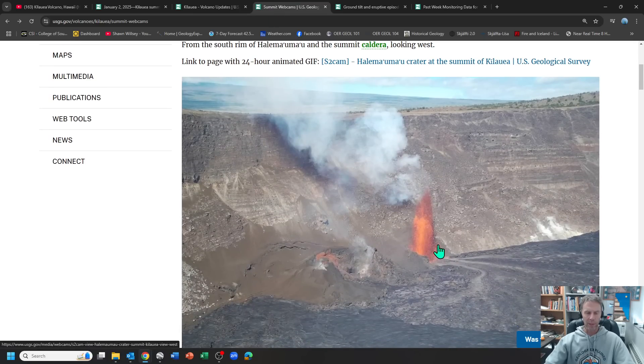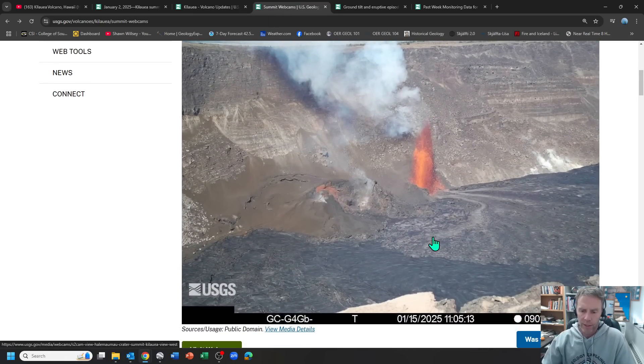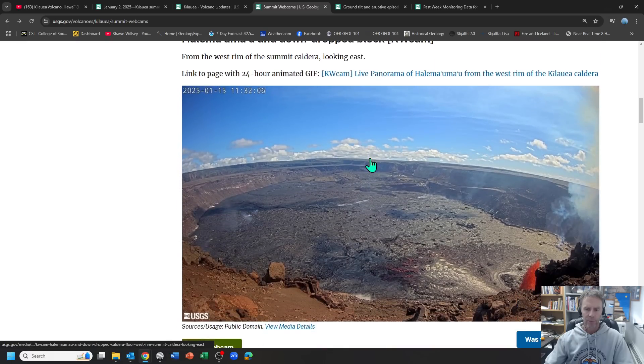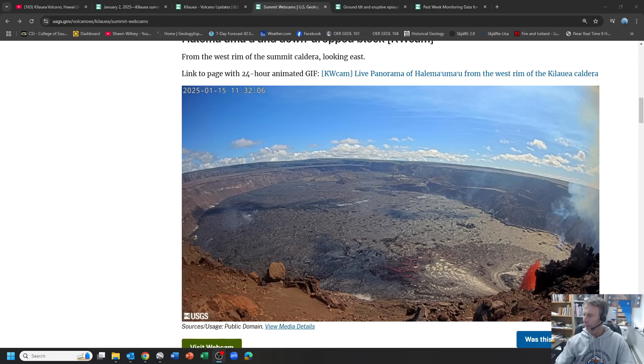Here's the summit webcam and some other webcams — these take photos every maybe 10 minutes or so. There's that lava fountaining. Some of the older images had it up maybe half the depth of the crater; this one's a little bit lower, maybe a third of the height — but that gives you some perspective. You can see that lava flow field coming out, similar to the live feed view, with vents down in the lower right foreground. You can see the contact right along here between the fresh lava flow and the older flow.